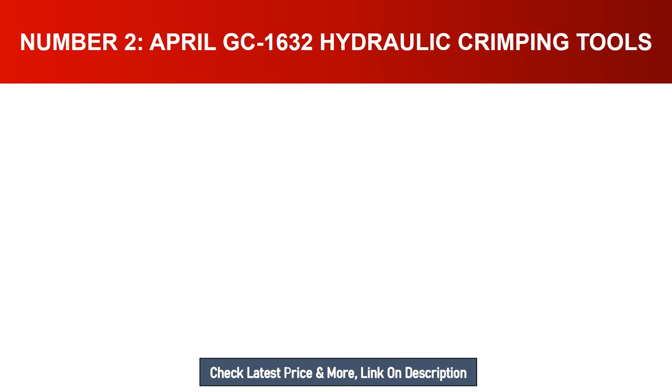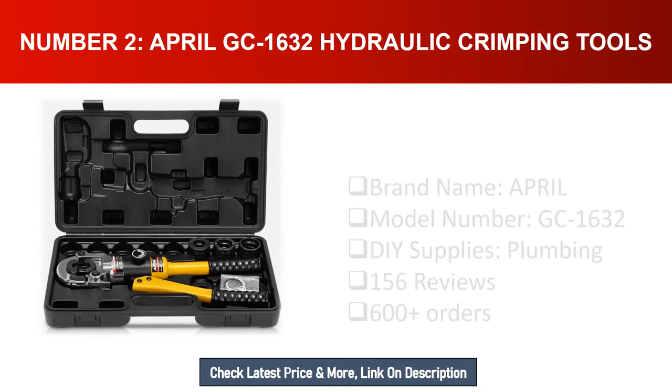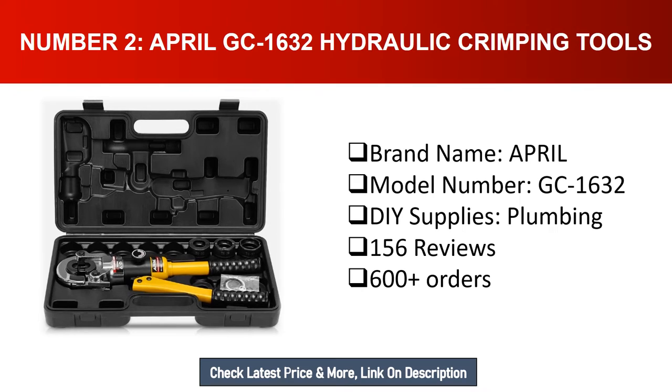Number two: April GC-1632 hydraulic crimping tools. Brand name: April. Model number: GC-1632. DIY supplies, plumbing category — 156 reviews and 600 plus orders.